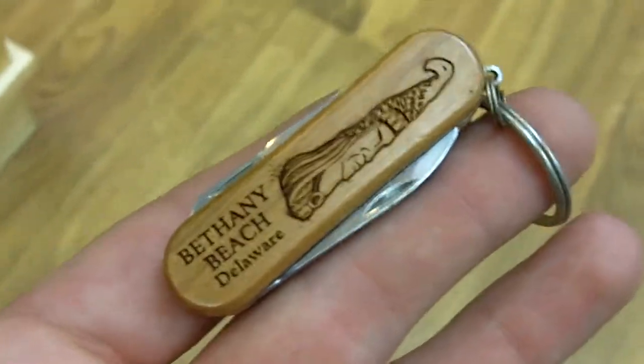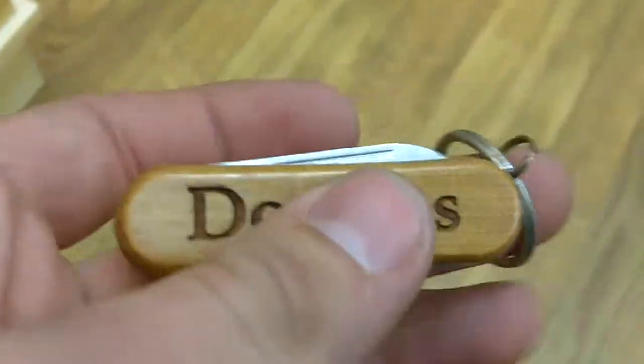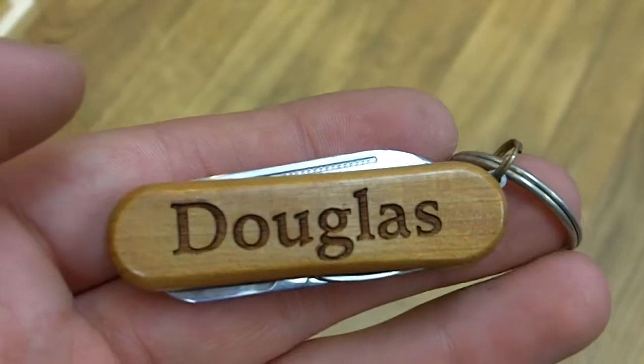This also applies to the back, where we have Bethany Beach shells on the top and Bethany Beach shells around the bottom. Inside the pocket tool, there's one file, one knife, and one pair of scissors.